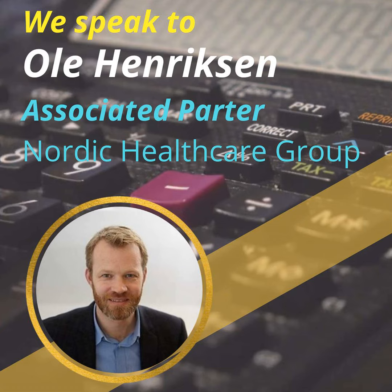Welcome to another episode of Transformation in Trials. Today in the studio with us, we have Ole Henriksen. Ole is an associated partner at Nordic Healthcare Group, but even more interesting, Ole is a health economist and has worked with market access in pharmaceuticals for the past 15 years.